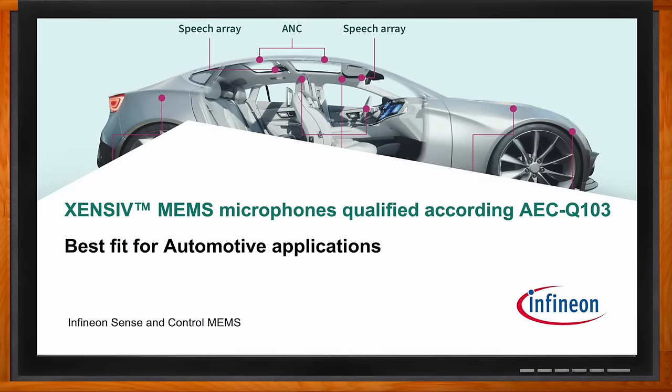Before we get started, don't forget to click that link — there you can find even more information about this topic from Infineon. Hi James, thank you so much for joining me. Oh, I'm happy to be here. Thank you for putting it all together. Okay, so we're talking about the Zensive MEMS microphones, which are a great fit for automotive applications today.